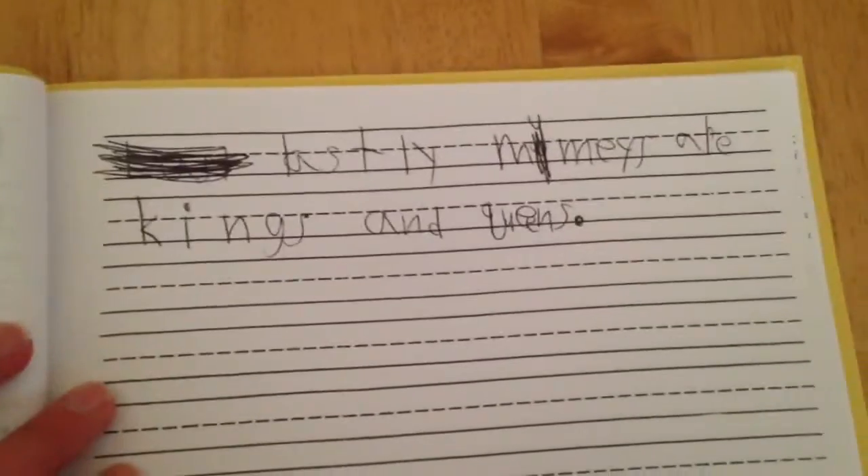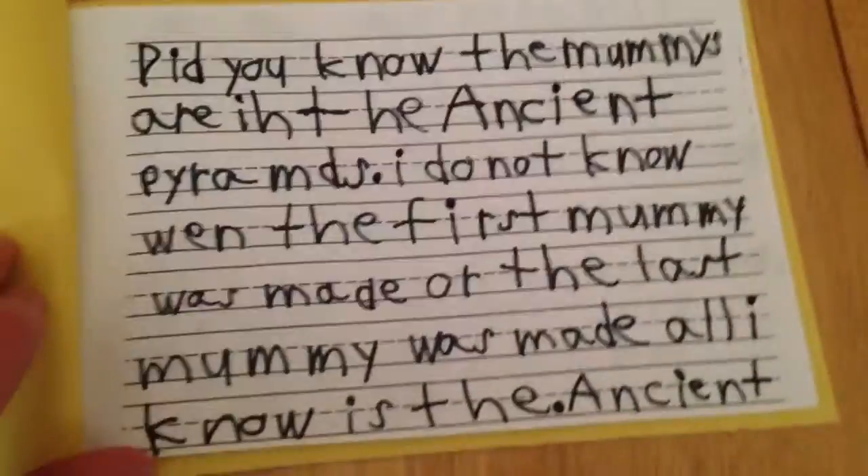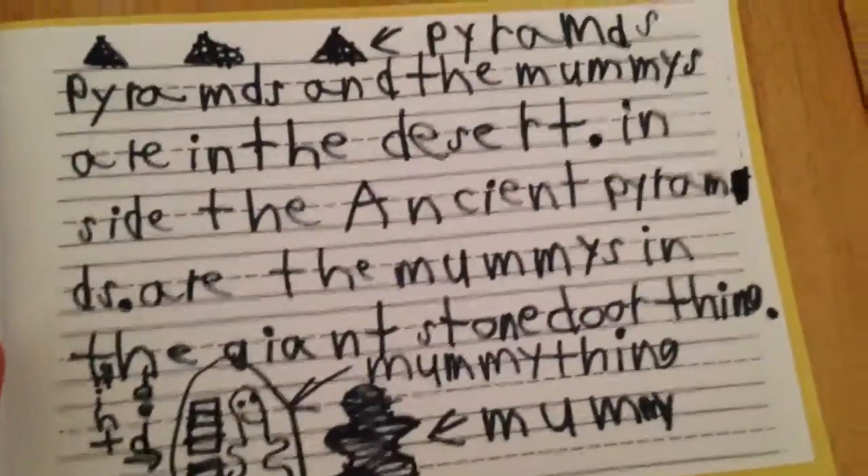Lastly, mummies are kings and queens, which is true because they're royal figures. I'm kind of surprised I got all of the stuff right I did, besides the giant stone dwarf thing.